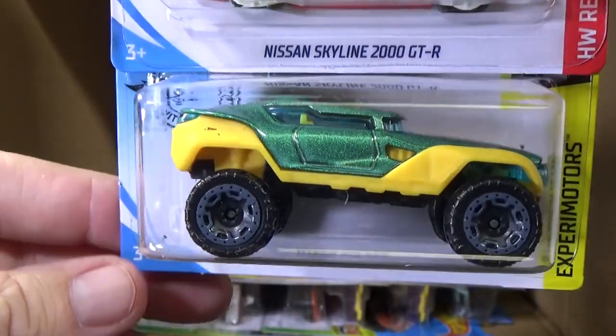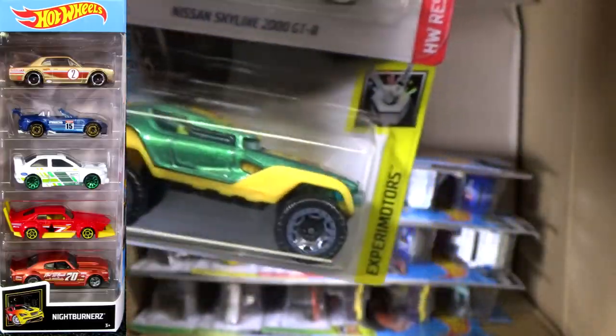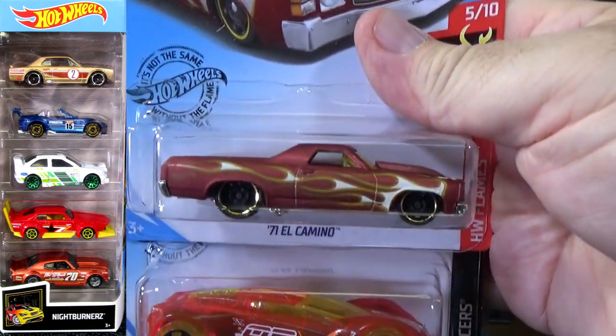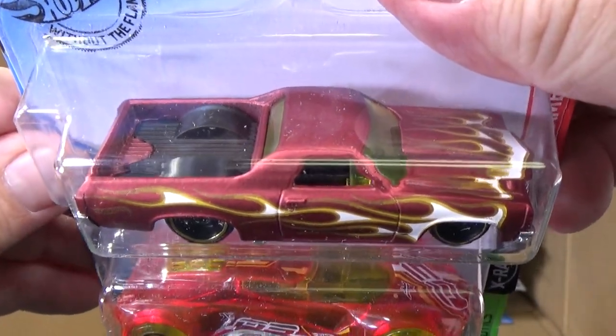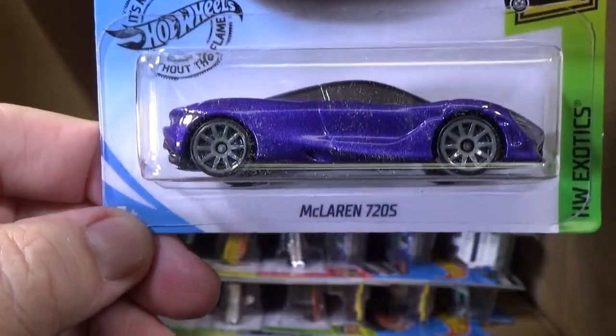Not my favorite Skyline though. Hyper Rocker. Skyline — new Skyline appearing in the five packs. I don't remember the name of the five pack. It's the top car in the five pack — 71 El Camino. Crescendo. I have that five pack behind me. If I remember at the end of the video, I will show it real quick.